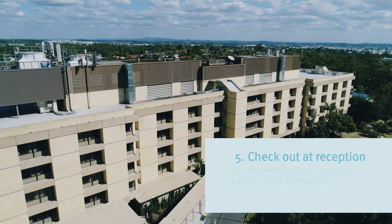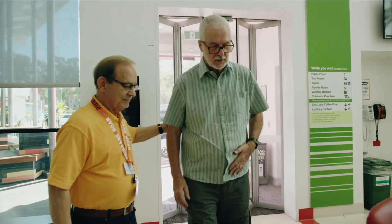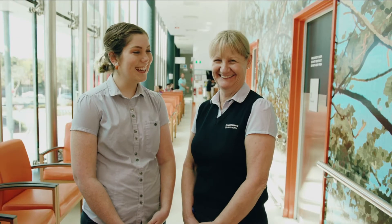We hope you find your way easily at QE2 Jubilee Hospital. If you still need help, our volunteers and staff will be happy to assist you at every step of the way.